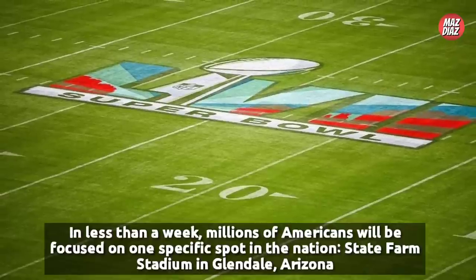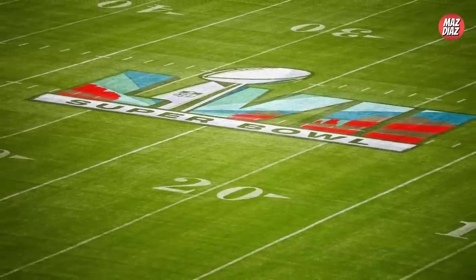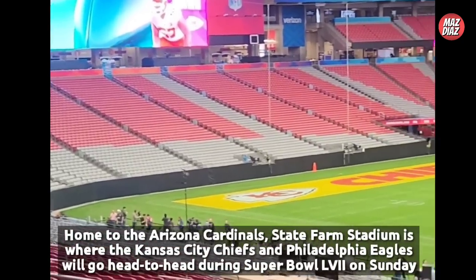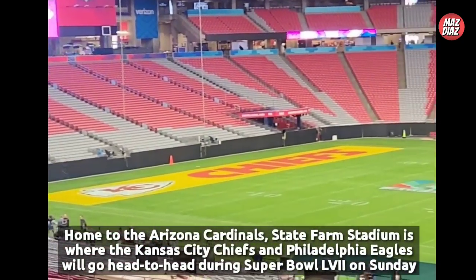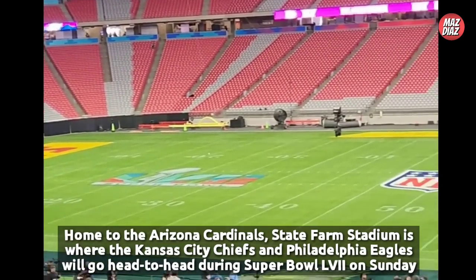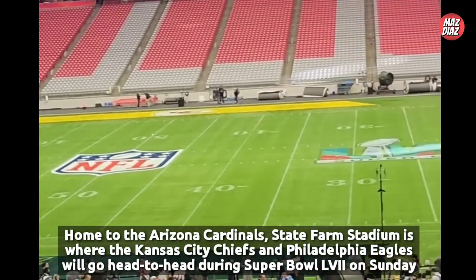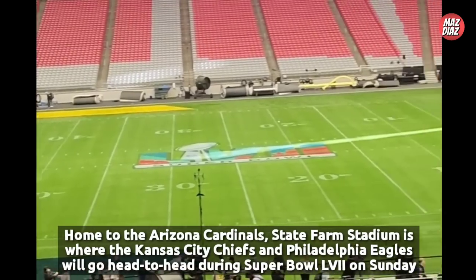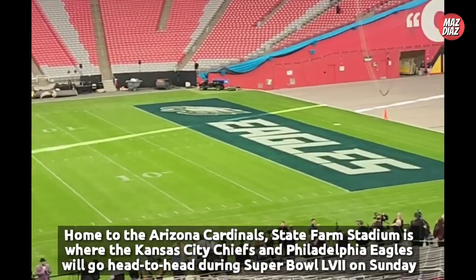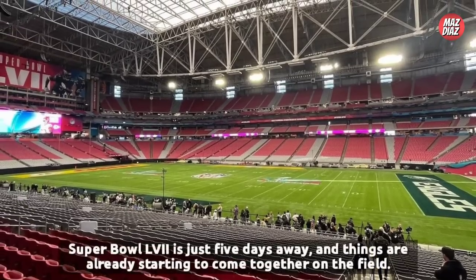Painting is far from finished ahead of the game — the sidelines and back of the end zones still need to be painted white before the matchup gets underway. State Farm Stadium brought in new grass for the Super Bowl after hosting nine Arizona Cardinals games between the preseason and regular season, along with concerts and the Fiesta Bowl.